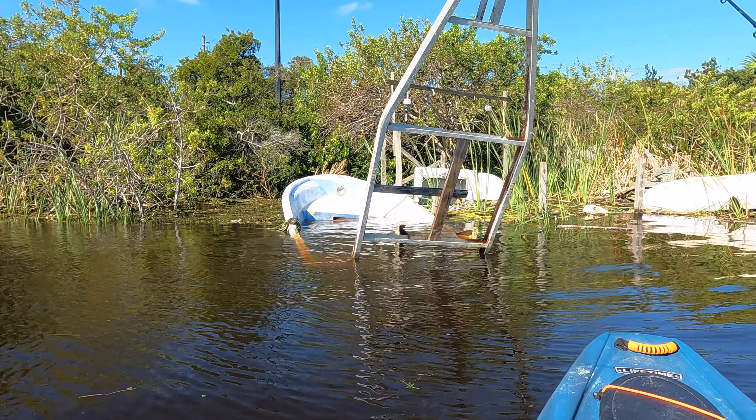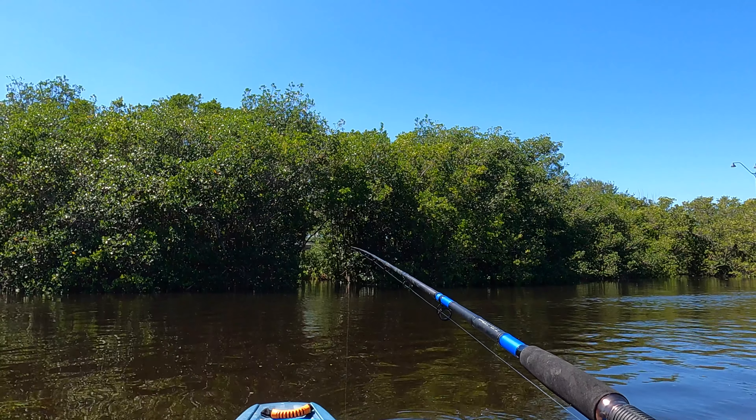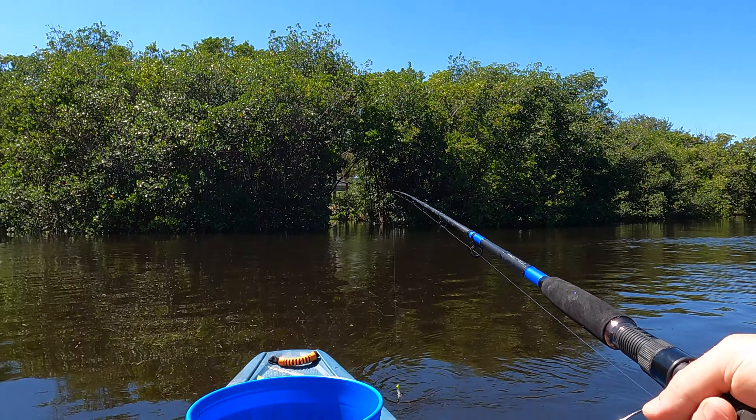There we go. Another victim of Hurricane Ian. That was a dock a week ago.